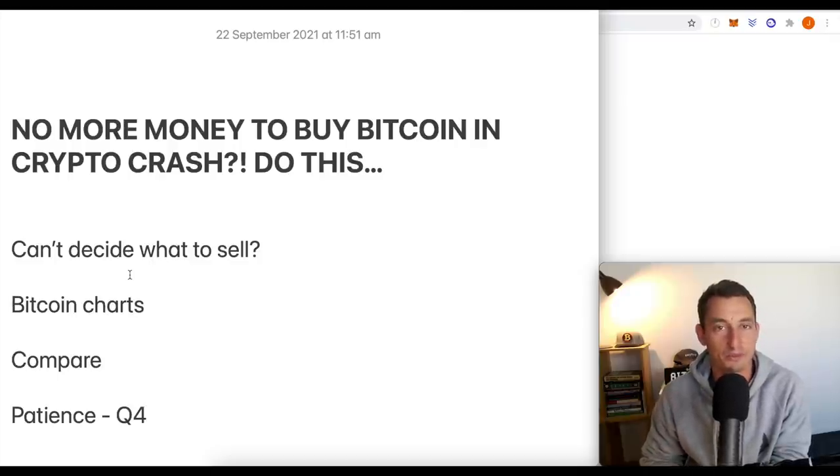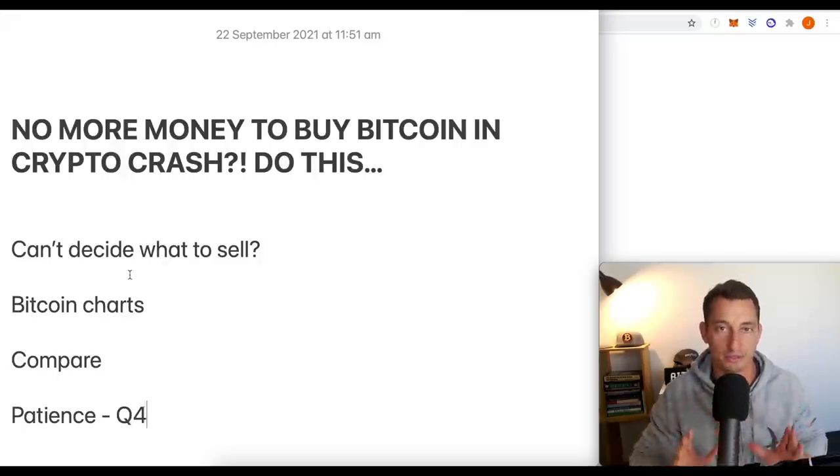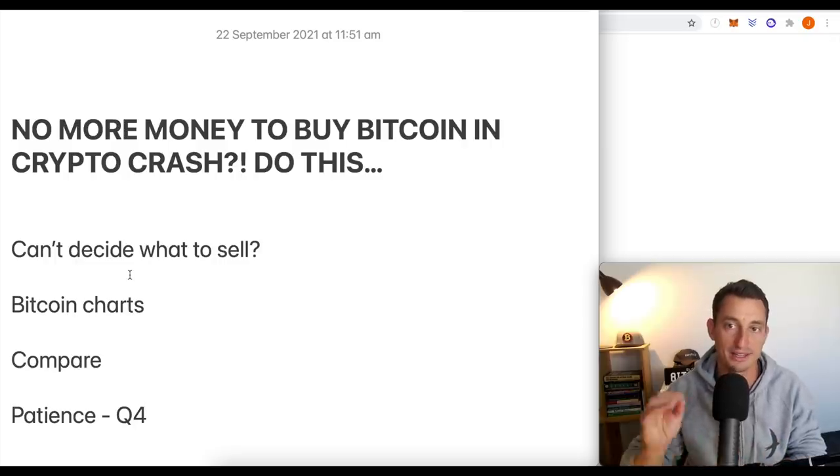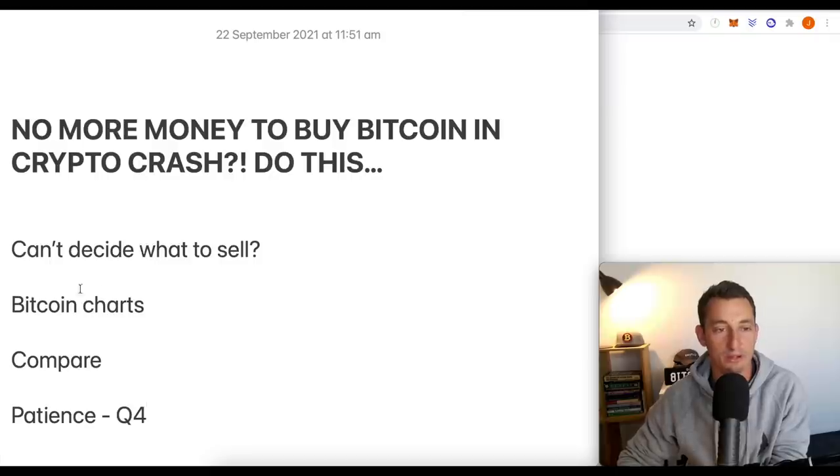Let's get on with this hopium-free video today. No more money to buy the Bitcoin crypto crash. We've got a few bits of news to get through, we're going to look at the charts, and then I'll get to the rest. We're going to look at can't decide what to sell, Bitcoin charts, compare some things, and then talk about having patience.